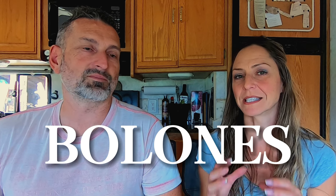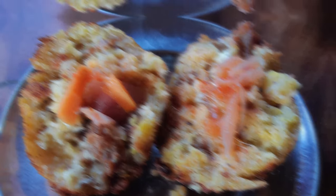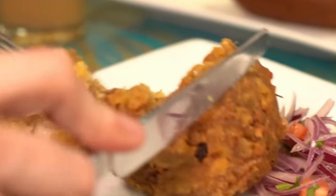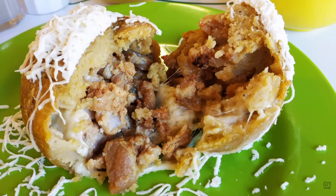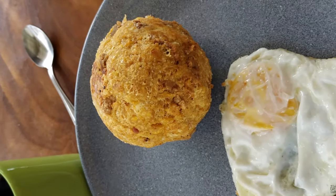The first item we want to bring to you today is called bolones, or a singular bolon. These are round balls of softened green plantain dough, which in Español is called masa. It's often mixed with either cheese, egg, chicharrones — which is fried pigskin — or a mix of any or all of those. The mix was our favorite.